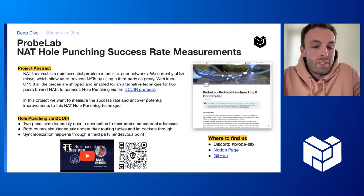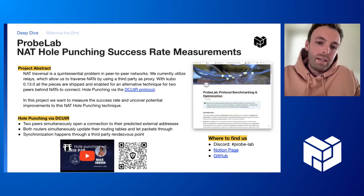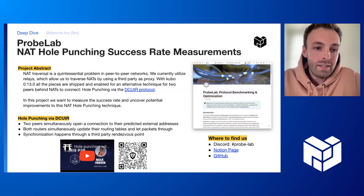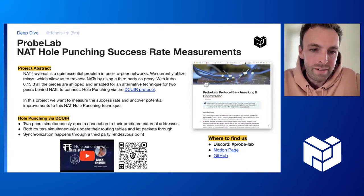You may know that NAT traversal is a quintessential problem in peer-to-peer networks. Currently, we rely on relay peers that act as a proxy for all our traffic. And since Kubo 0.13, all pieces are shipped and enabled by default for an alternative technique that allows two peers behind NATs to connect to each other. This is hole punching via the DCUTR protocol, which is also linked there.